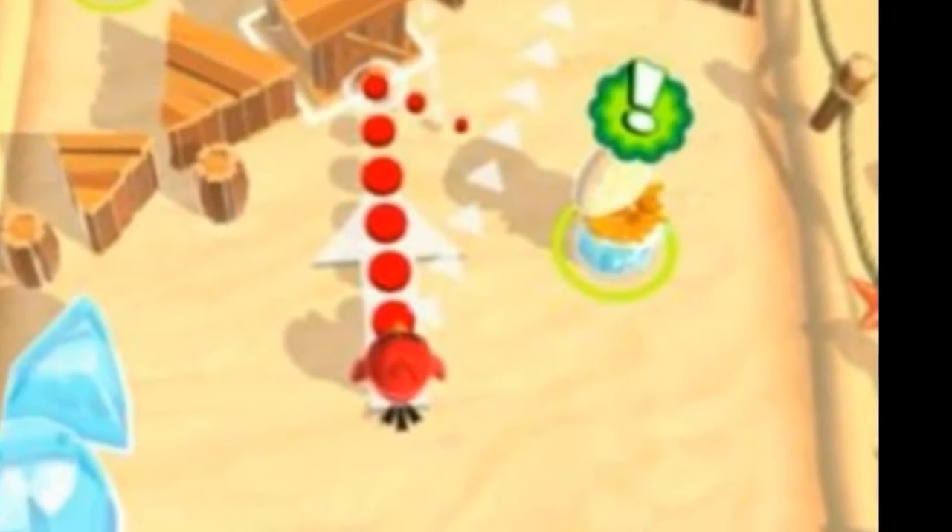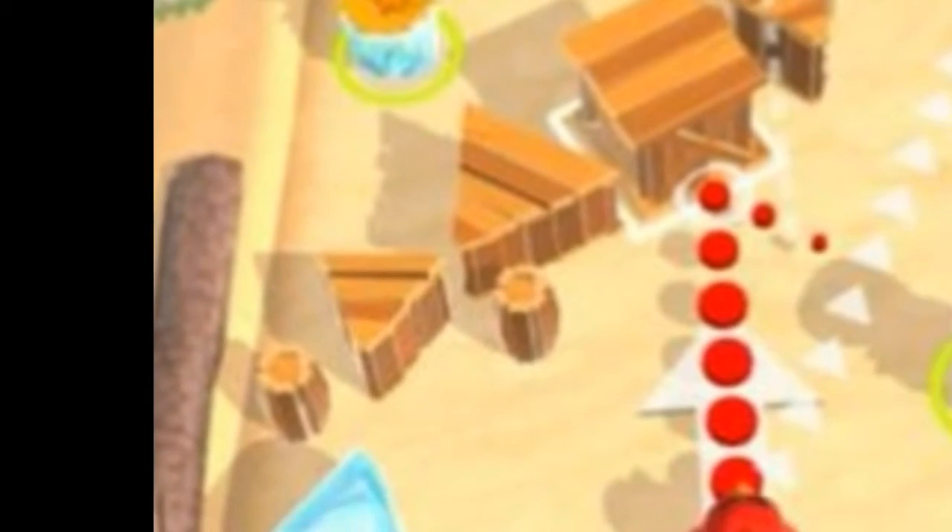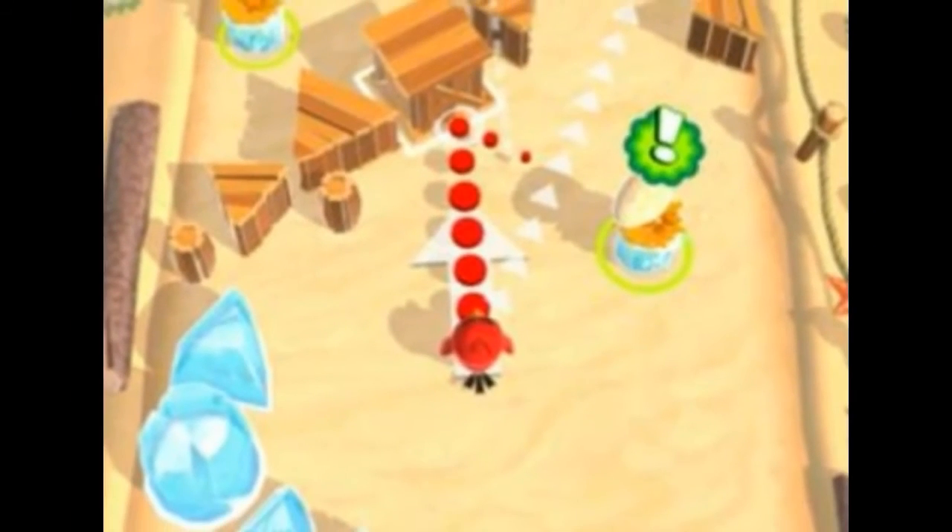In this version, Angry Birds are not required to be launched from the slingshot. Instead, the game has taken inspiration from the typical pinball arcade game, and the birds need to be pulled as they dash through obstacles to save other eggs.